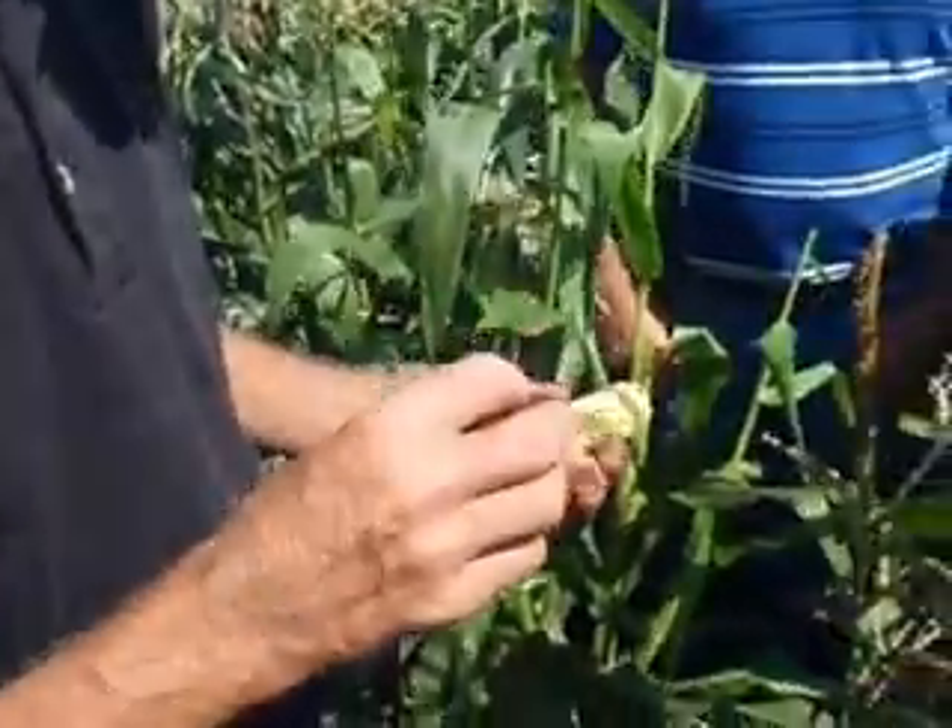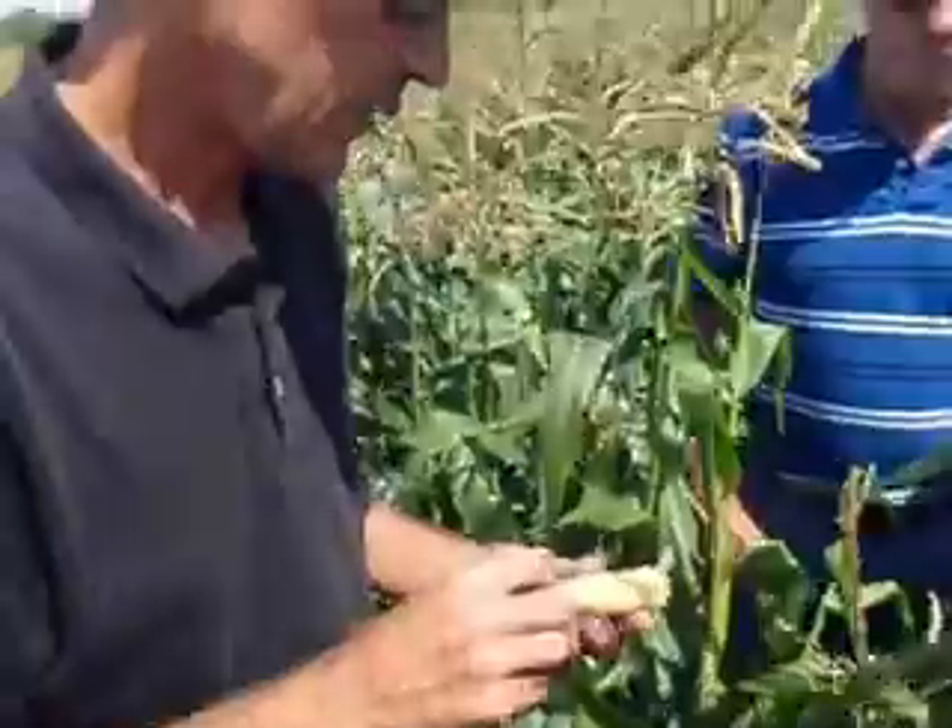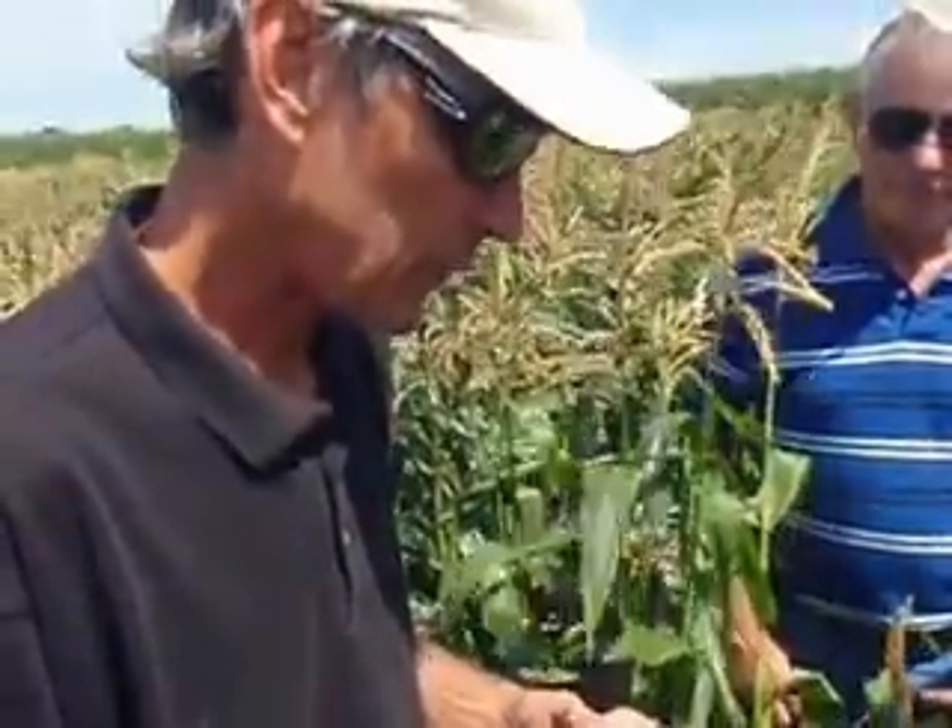When the pollen falls, it's actually alive, and it burrows its way into the silk. It takes 24 hours for it to travel down and fertilize that kernel.